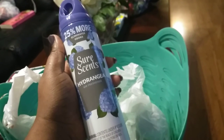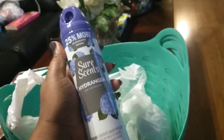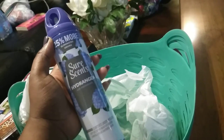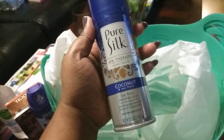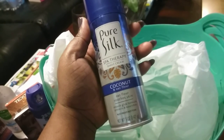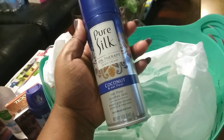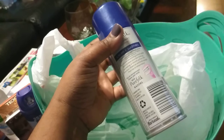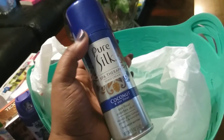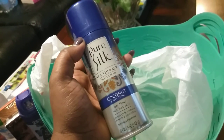This is my favorite fragrance to spray in my house from Dollar Tree — the Surecent Hydrangea 25% More, Eliminate Odor House Spray. It reminds me of the Glade one, but that costs a little too much for me. I also got the Pure Silk Spa Therapy Shave Cream with coconut and oat flour. The oat flour soothes the skin, and it smooths, glides, protects, and nourishes — it's a five-ounce can and I really love this product. You can also buy shavers at your local Dollar Tree.